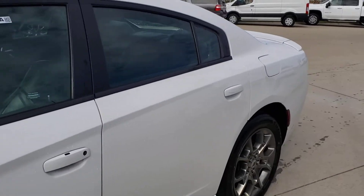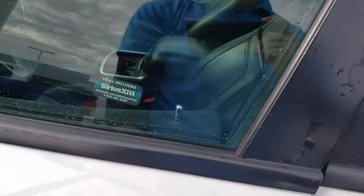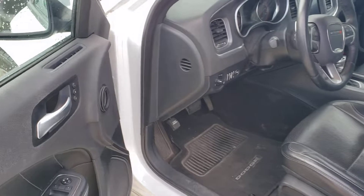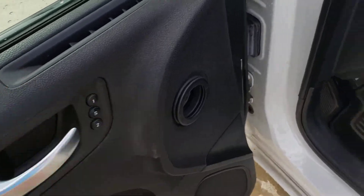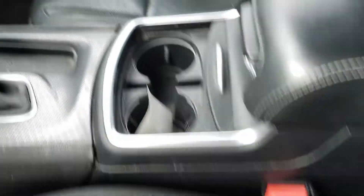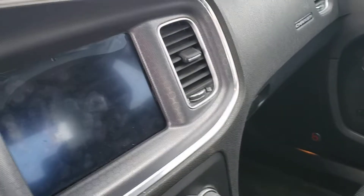Check out the driver's side here. It does have passive entry, making it easy to get in and out — just got to tap that button. It does come equipped with Beats Audio, a really nice sound system. Got some memory seats for multiple drivers. You got a full power seat, really nice leather interior in here. Got a nice size display and does have a sunroof above us as well.